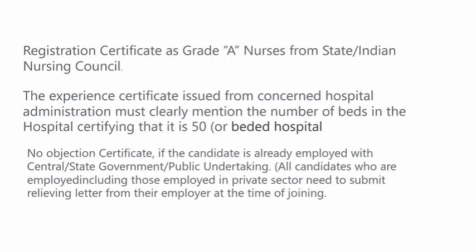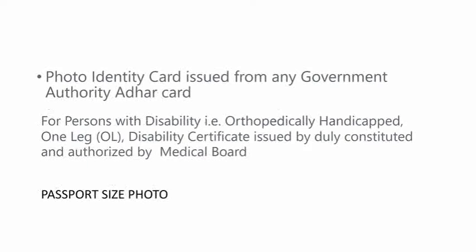All candidates who are employed, including those employed in the private sector, need to submit a relieving letter from their employer at the time of joining. Please keep it in mind. Then a photo identity card issued from any government authority like Aadhaar card or PAN card.